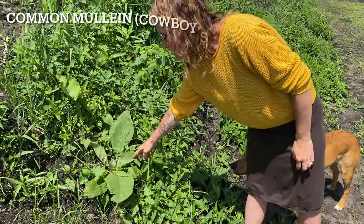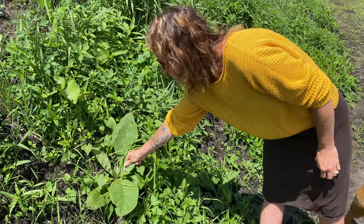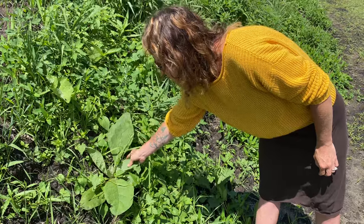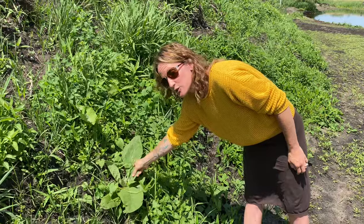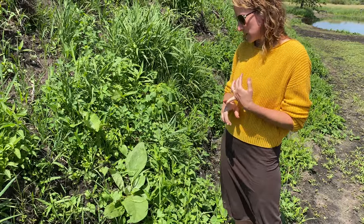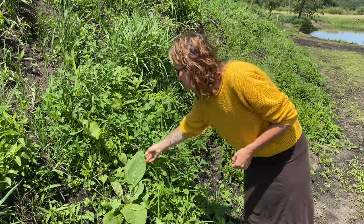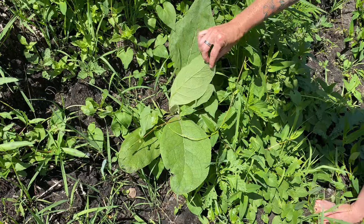My children think this is the funniest one. This is called Cowboy's Toilet Paper because it's super soft and really fluffy. It's got an oval shape and in the center it will grow a tall flower. You can use it for wiping — thus the name — if you're out in the woods and don't have anything. It's also really good if you have minor cuts or abrasions; you can crunch it up and make a poultice and it will help clot blood for minor ones.